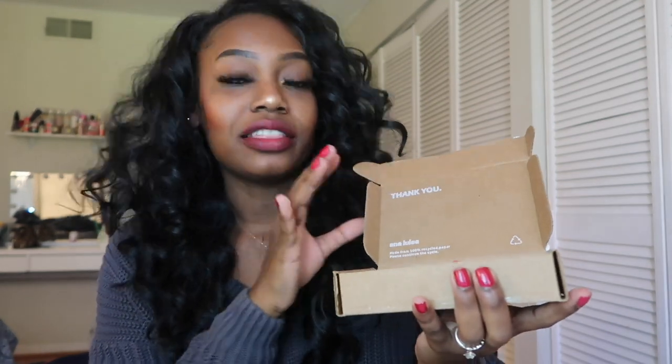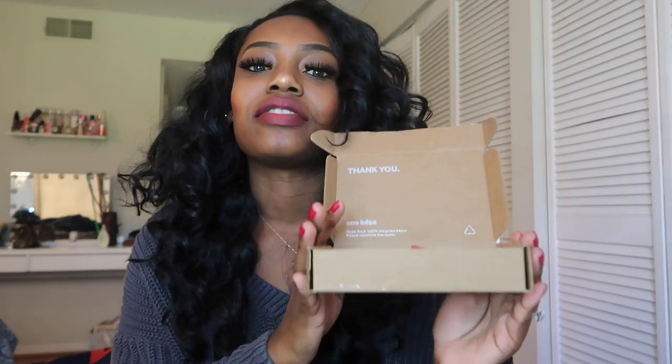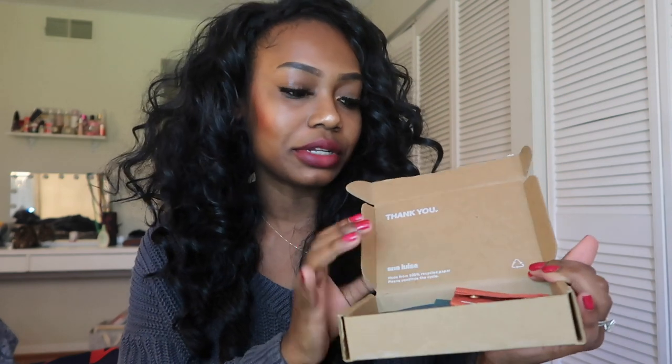Today's video is sponsored by Anna Luisa. If you've never heard of them, they are a carbon and water neutral direct-to-consumer jewelry company based in Brooklyn, New York.